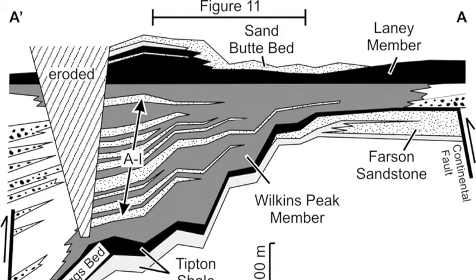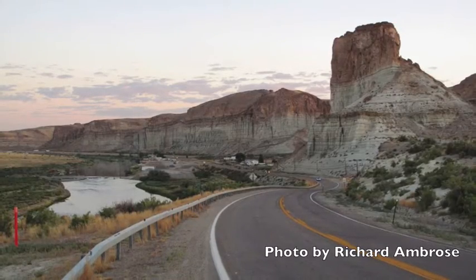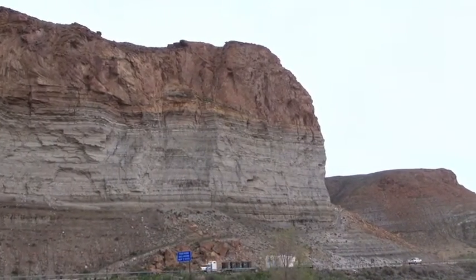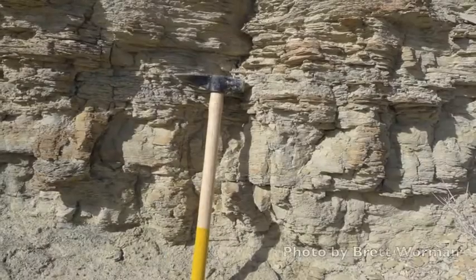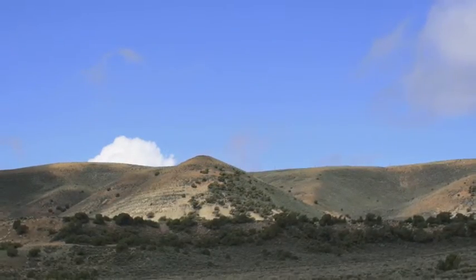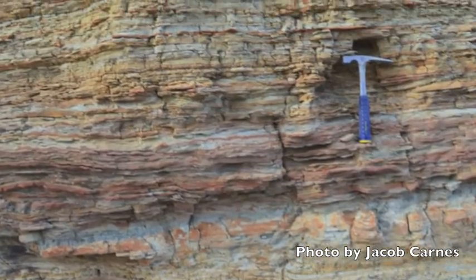The Green River Formation has four members in it. The Wilkins Peak member is the one that contains the majority of the trona, and you can see it in the outcrops right above Interstate 80 near Green River and Rock Springs. Farther north, the Wilkins Peak is still seen as a white layer in many hillsides, and because of the high saline content, there's very little vegetation on it.